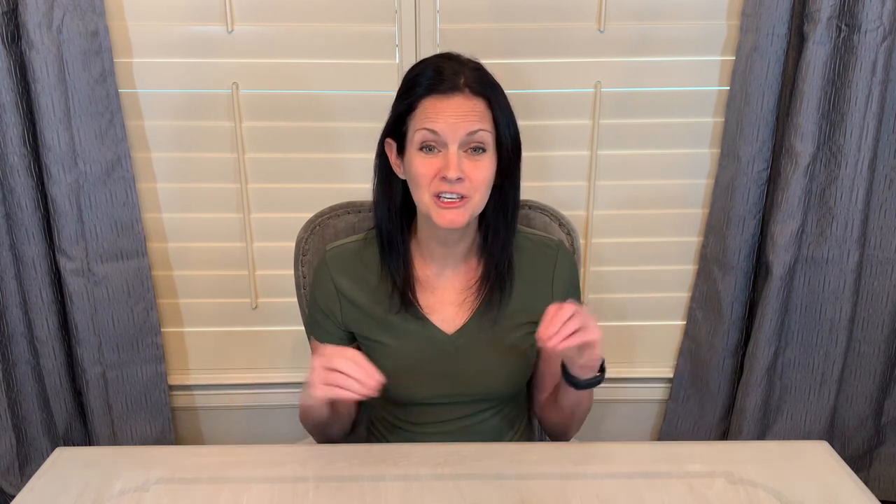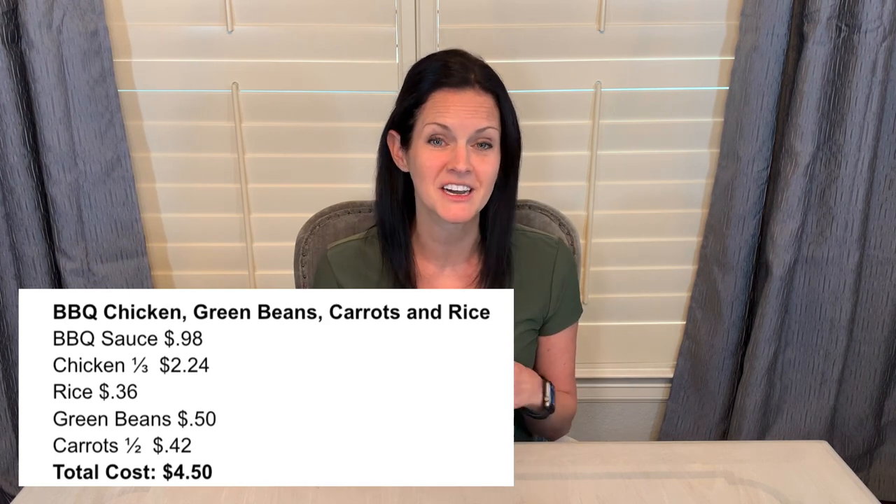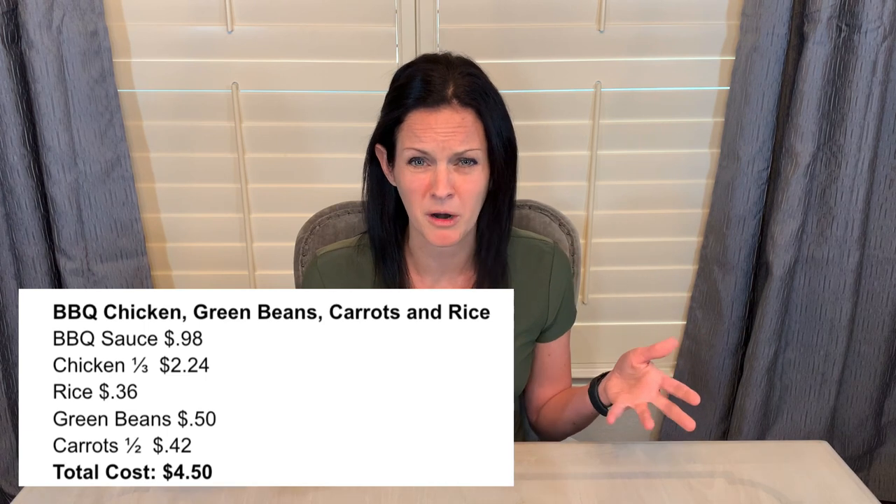The next recipe was awesome because I could use my crock pot. I took two chicken breasts, threw them in the crock pot, and topped them with the bottle of barbecue sauce. I don't think I used all of the barbecue sauce — there was definitely a little bit leftover.